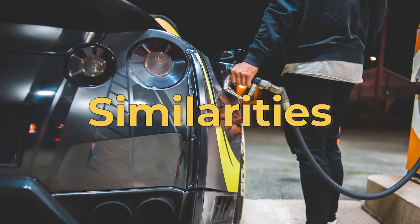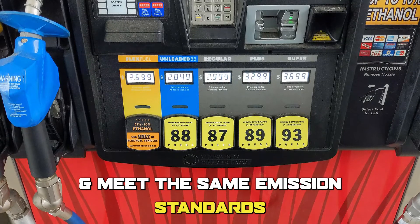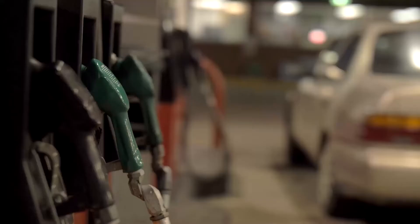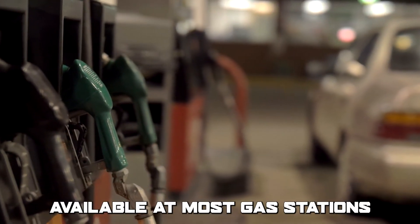But are there any similarities between unleaded 88 and 87? Both types of gasoline are unleaded and meet the same emission standards, and are suitable for most cars. Also, both types of gasoline are widely available at most gas stations.